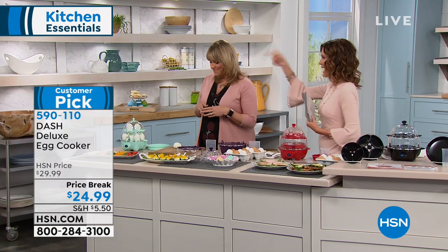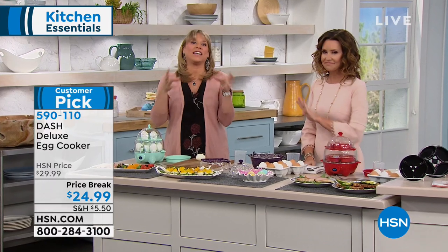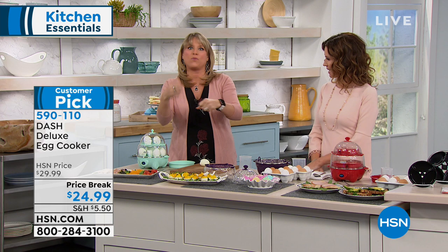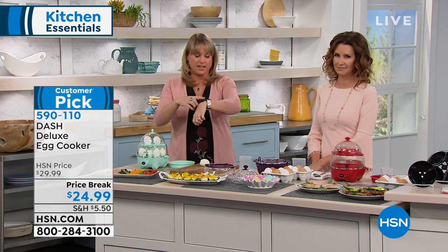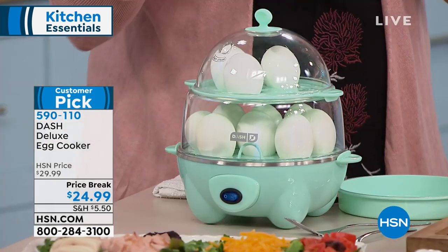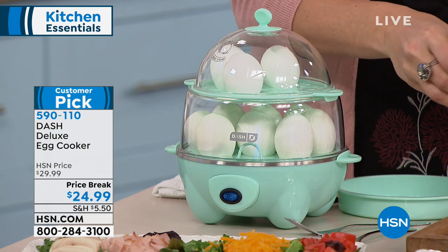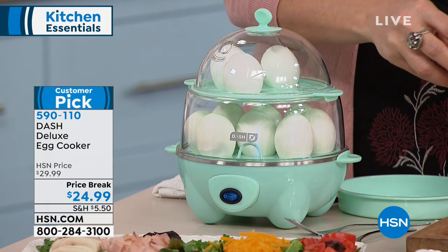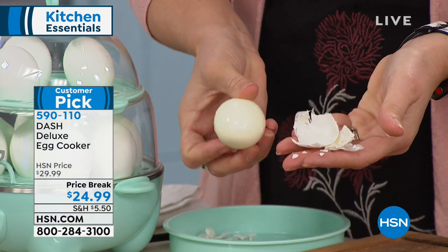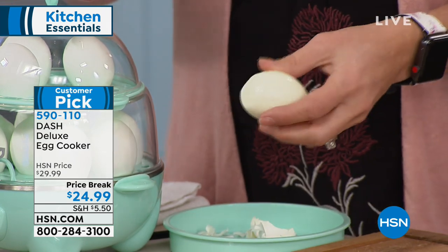In the time it would take you to get out your big pot, lug it to the stovetop, turn on the burner, wait 25 minutes for a rolling boil, and then wait another 20 minutes, you could probably have two batches of a dozen done with this. They're perfect and they're easy to peel. I just started to peel this one — the shell comes off almost all in a single piece. If you've ever wondered what the magical secret to easy-to-peel hard-boiled eggs is, it is this egg cooker.